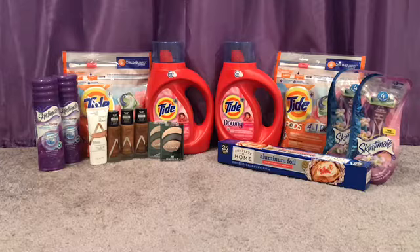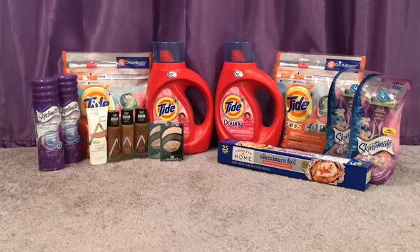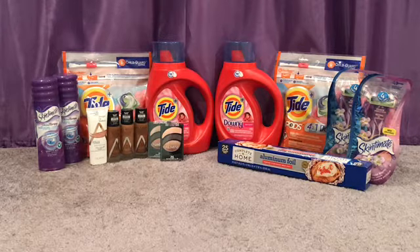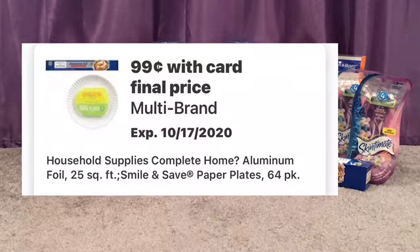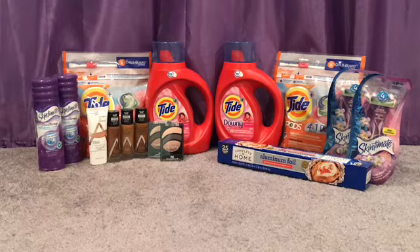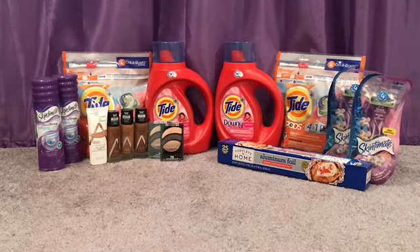For the second transaction, I grabbed one Almay anti-aging foundation — that was $3.69, the white bottle right there — and one Almay eyeshadow quad again for $3.59. I also grabbed the aluminum foil, which is $1.99 but there's a digital coupon making it $0.99. My subtotal was $2.27 after those two coupons. After taxes my total was $3.12. I rolled 3,000 points, paid just 12 cents, and got back another $5 register reward.